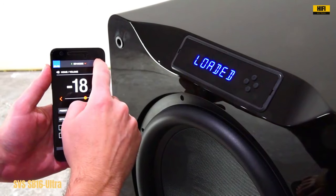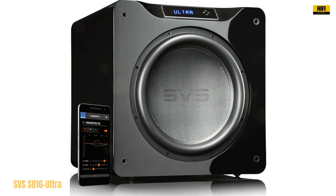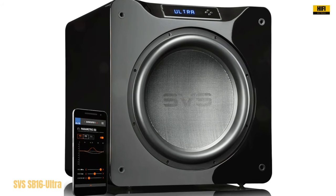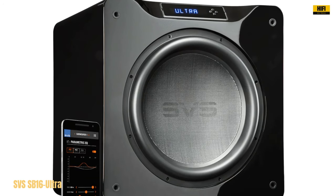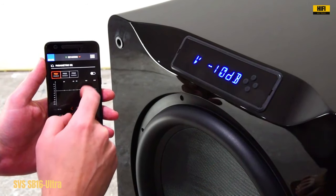In terms of connectivity, the SVS Ultra subwoofer offers versatility with RCA audio line-in and XLR-balanced audio inputs, accommodating various setups and devices. Its impressive frequency response ranging from 16 Hz to 460 Hz ensures booming lows, creating a truly immersive soundscape that fills your room with rich, detailed audio.